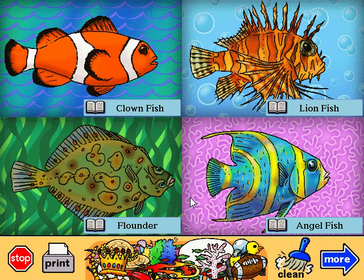Flounder. It looks like a normal fish when it's born. But after a few days, one eye moves to the other side of its head, and then it swims sideways for the rest of its life.